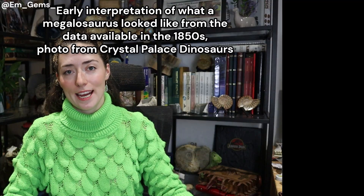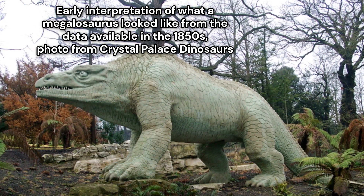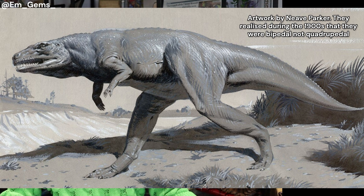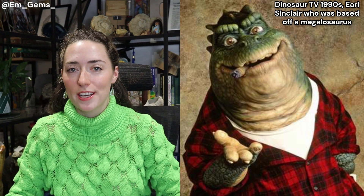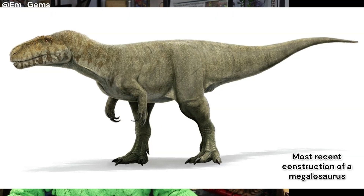The Megalosaurus was the first dinosaur to be scientifically named, back in 1824 — over 200 years ago. We've been studying this dinosaur for over 200 years and yet we're still making fresh discoveries. It just goes to show that with any fossil group or any area of science, there's always new things to learn.